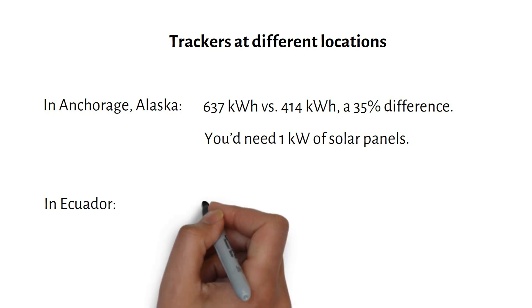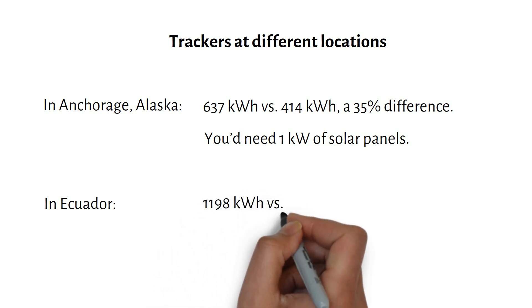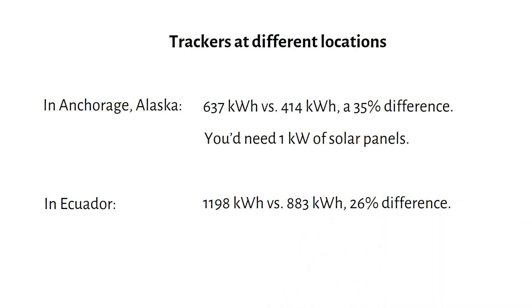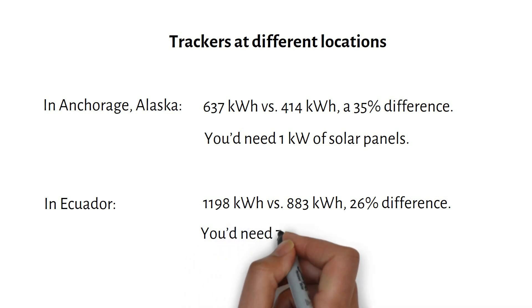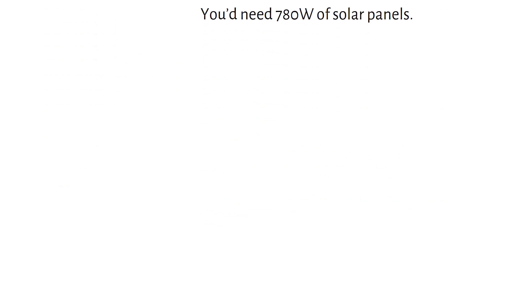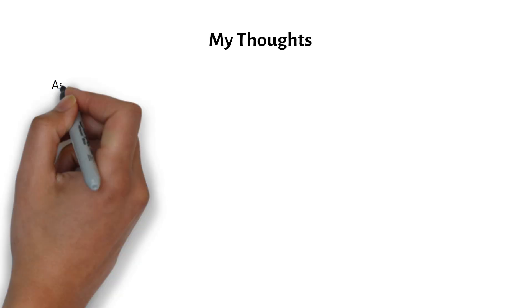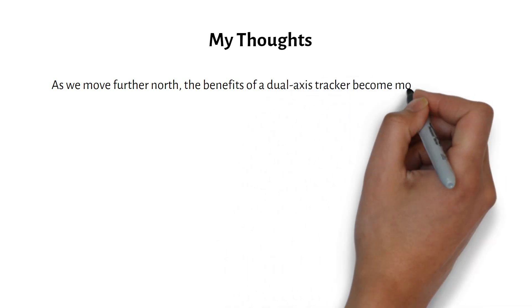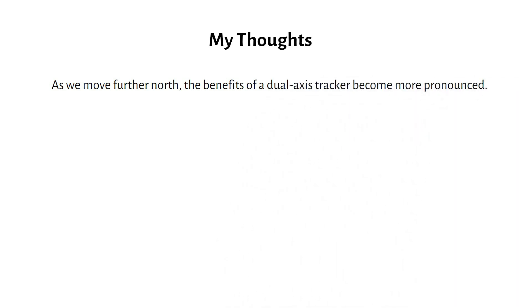And now for Ecuador — the difference between tracking and fixed is 26%, similar to what we had in Houston. You will need 780 watts of solar panels to match the 600-watt tracker. Here are my thoughts: we have about a 30% improvement with a solar tracker. As we move further north, the benefits of a dual-axis tracker become more pronounced.